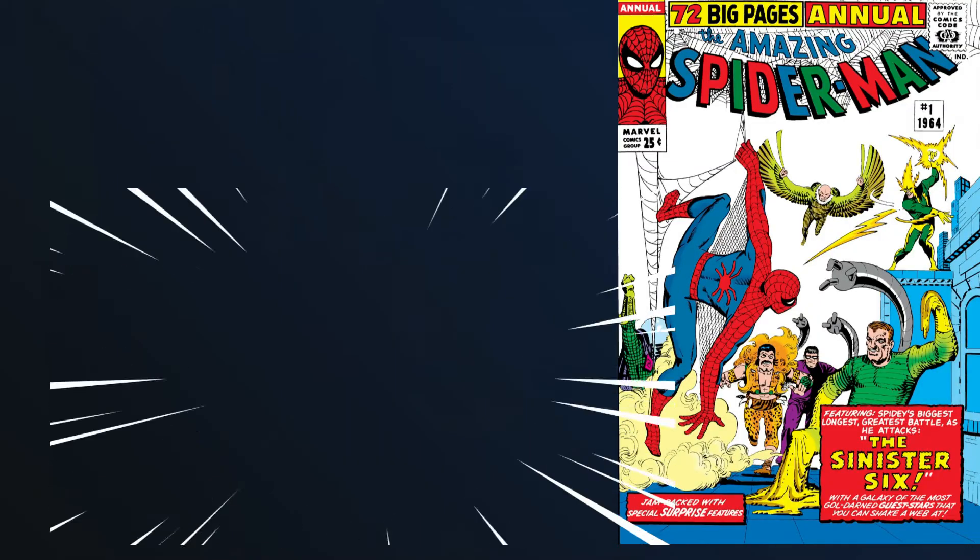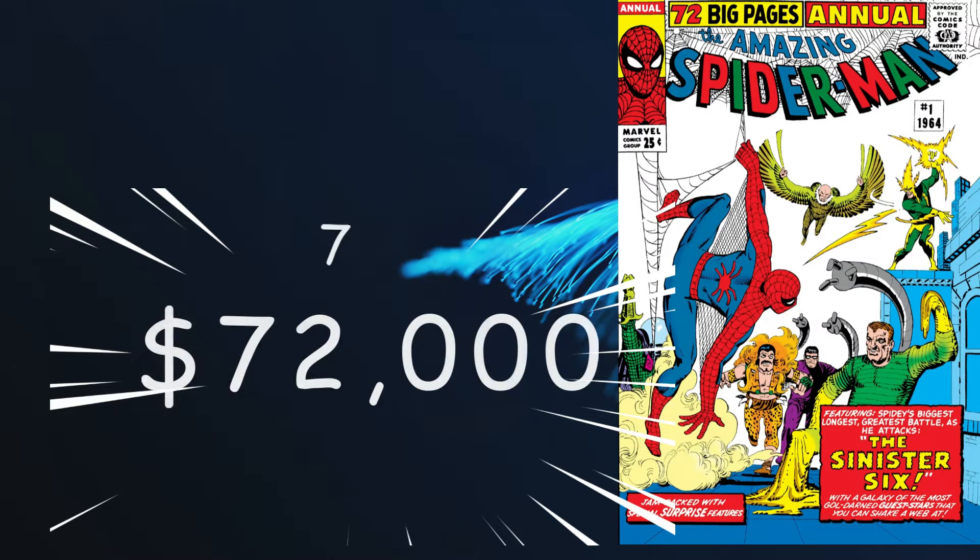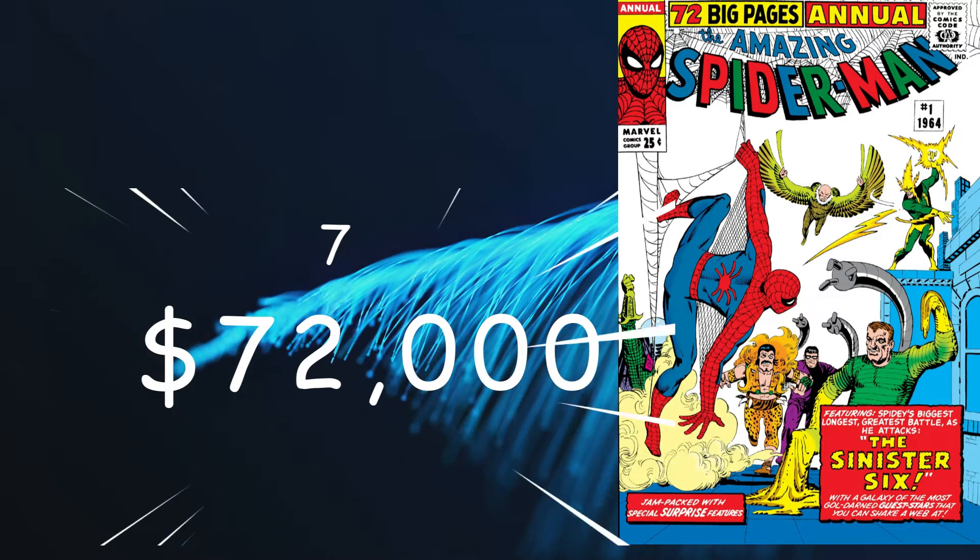For number 7, we're back to Spider-Man with the Amazing Spider-Man Annual number 1, from November of 1964, coming in at an FMV of $72,000 for a 9.6. This significant key has a cover by Steve Ditko and stories by Ditko and Lee. In this comic we have the first team appearance of the Sinister Six: Dr. Octopus, Kraven, Vulture, Electro, Mysterio, and Sandman. This annual also has character profiles of Dr. Doom, the Lizard, and others, while additional pages explain how Spider-Man's powers and gadgetry work.